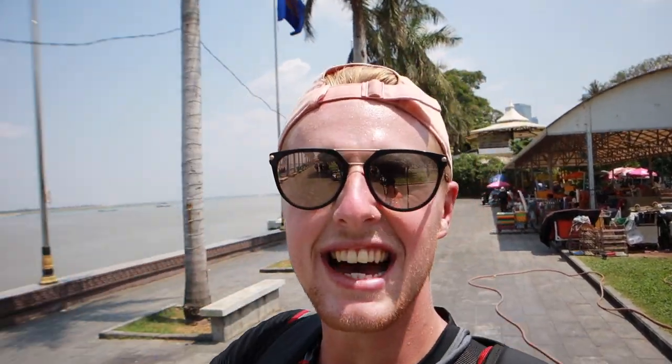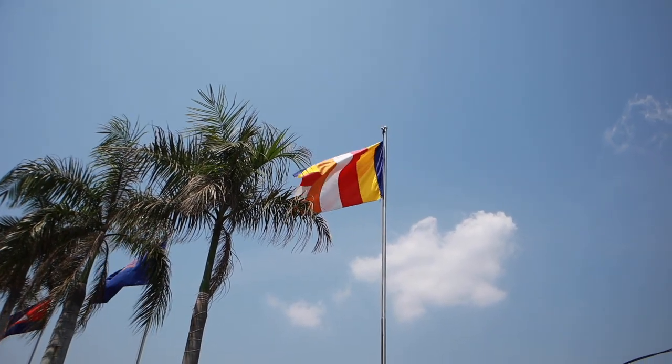I'm going to guess that this is the flag of Phnom Penh and that might actually be my favourite flag. I'm literally obsessed with flags, and I can tell you that the Cambodian flag is the only flag in the world that has a building on it — and I think it's Angkor Wat.